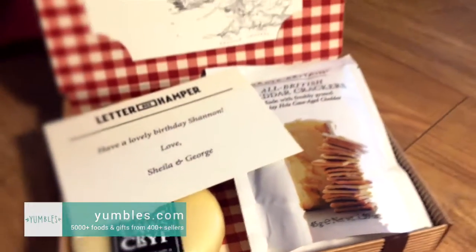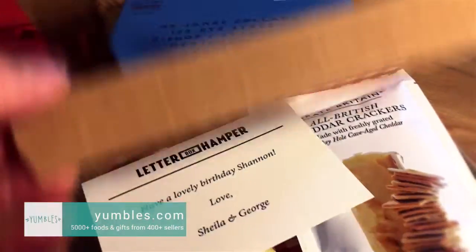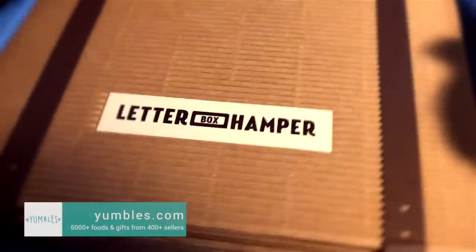I think this is the first time you can get cheese and biscuits by post in the UK - so a real treat. Now, they've got a range of these letter hampers on their website. Shall we have a look at this one as well? Let's open it up. Whoever wraps these deserves an award. They're stunning, aren't they?